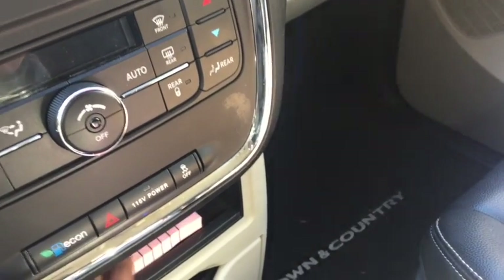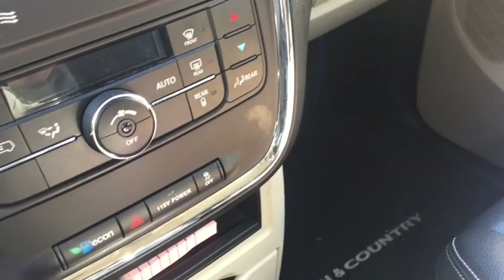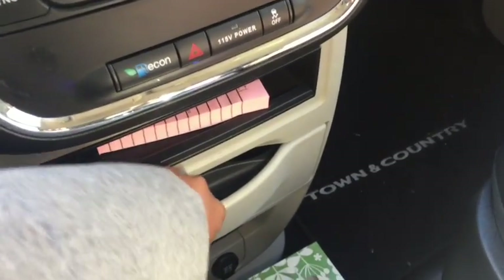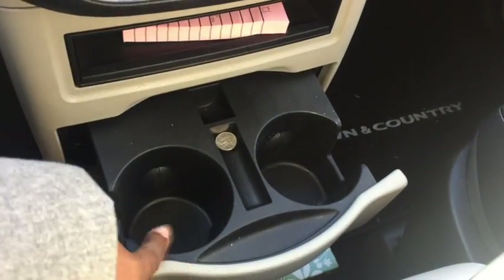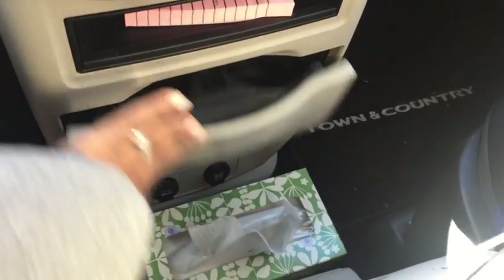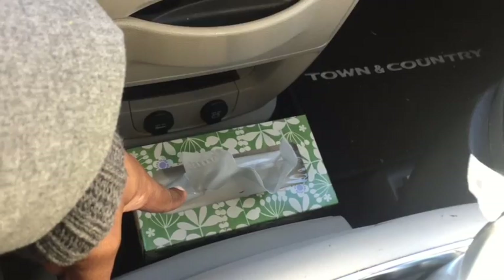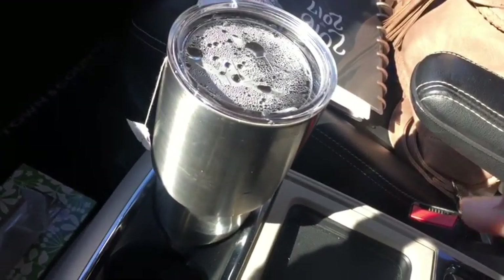Down here I keep an extra pad in case I need to write something down. There are cup holders I don't really ever use and two cigarette lighter ports. I keep Kleenex right here and two cup holders next to me.